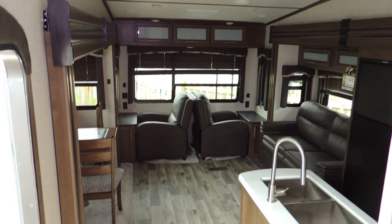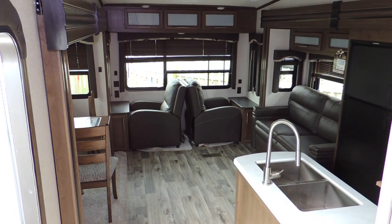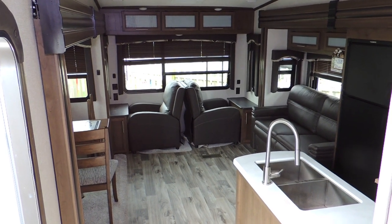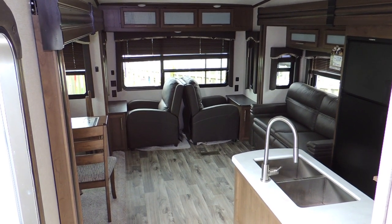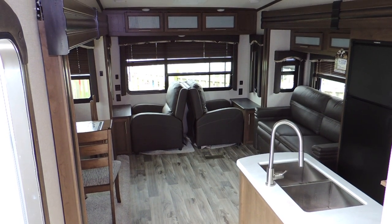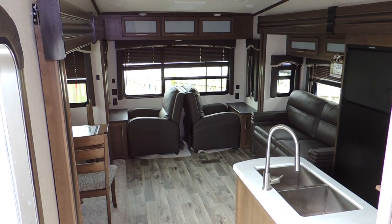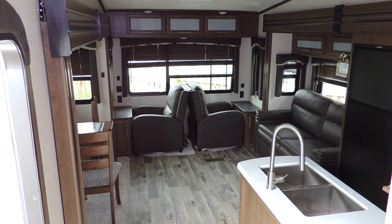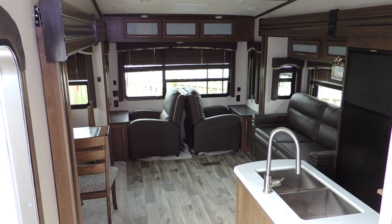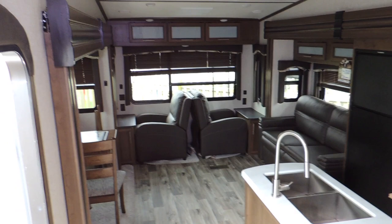Come down and see us here at Sturgeon Woods RV and Marine. We have financing plans to suit your budget, extended warranties available, and lots of protection plans to help keep your trailer looking like new. Stop in today to see our friendly staff — it's best to make an appointment, so give us a call. We hope to see you soon. Have a great day, thank you!